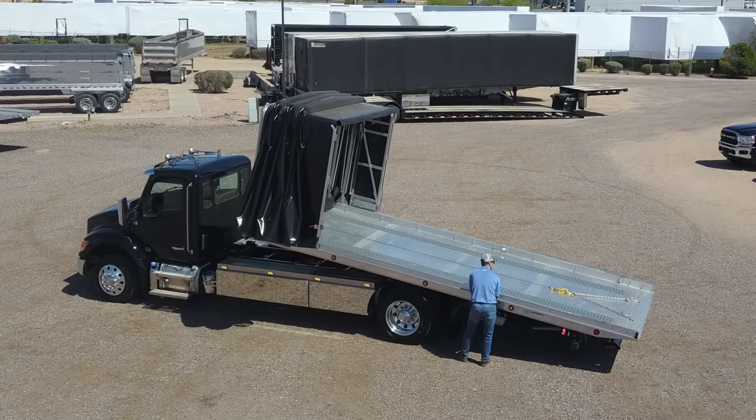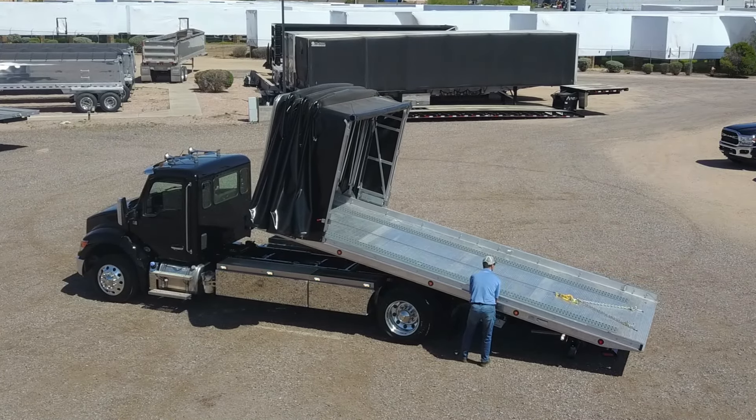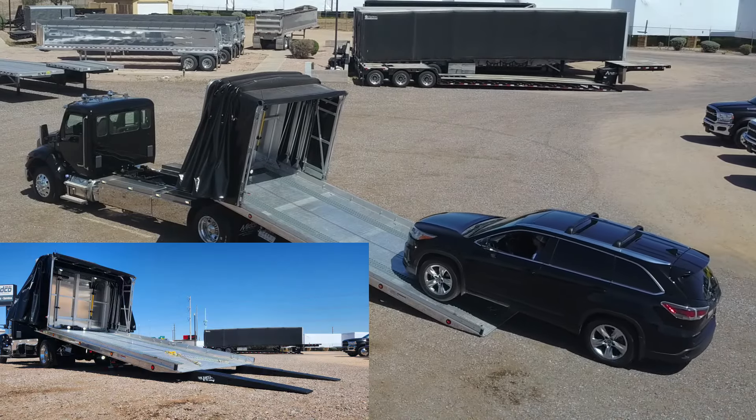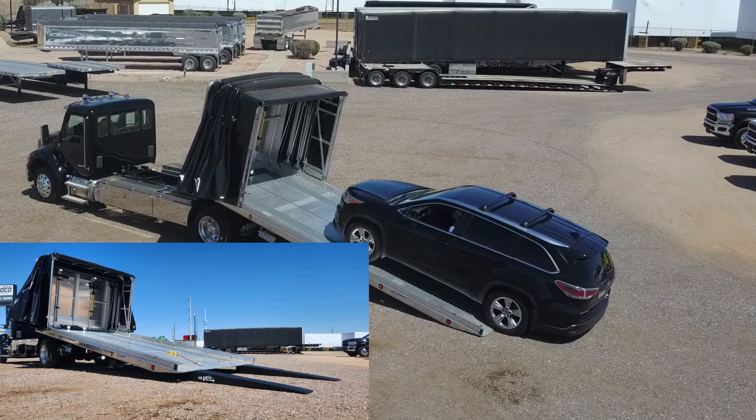The Jourdan flatbed can then be rolled back to load a vehicle. Race ramps are included to accommodate low-profile cars.